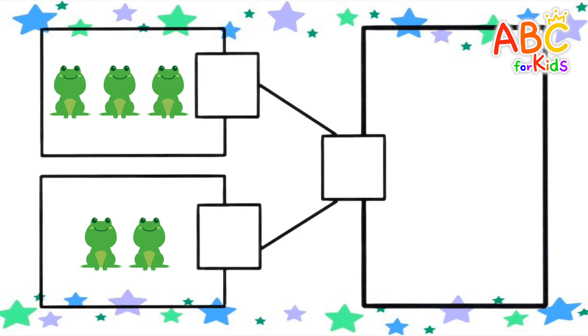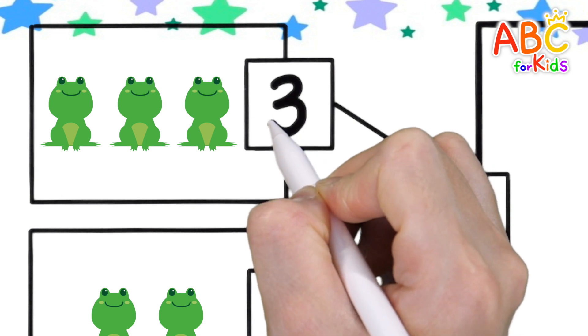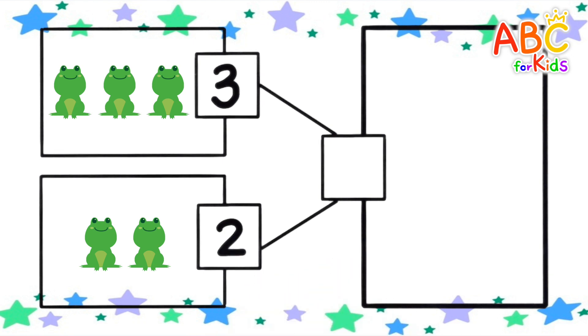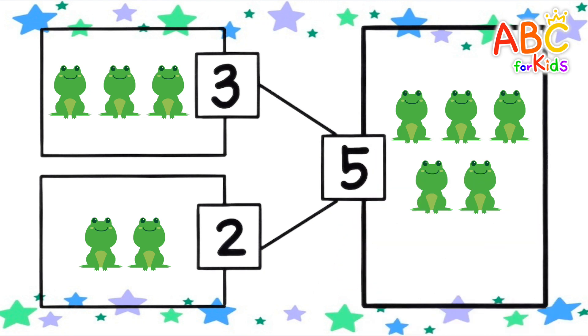Let's count the number of frogs. 1, 2, 3. 1, 2. How many if you add them all up? 5. Well done!